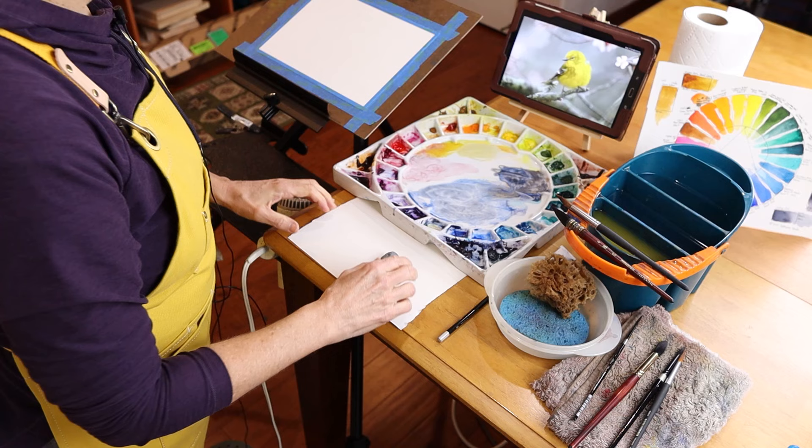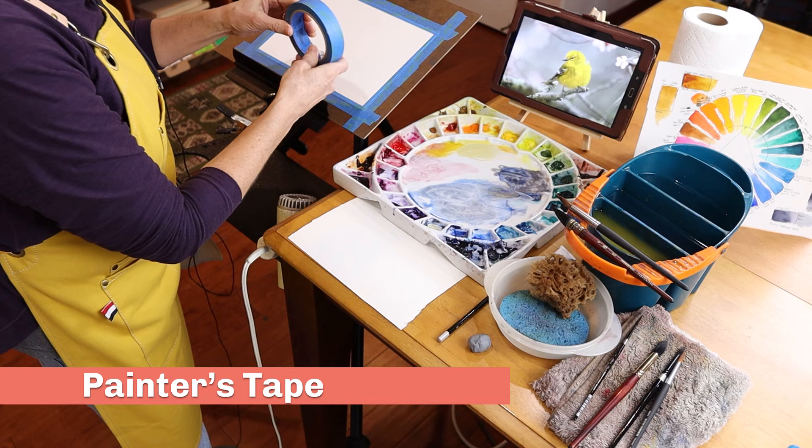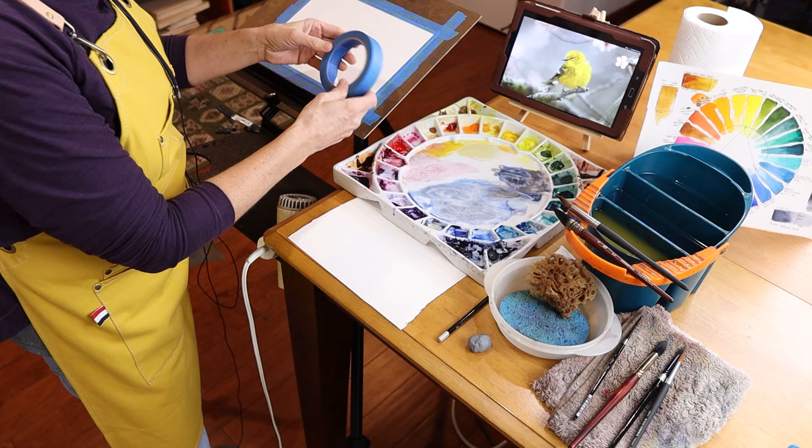First of all, I have my easel, I have my board, and I have my watercolor paper taped onto that. I am simply using a painter's tape that you can get at any hardware store. I have found that to be really the most cost-effective and best way to adhere my paper to the board.